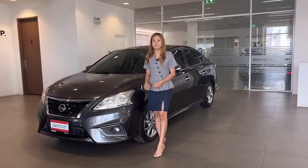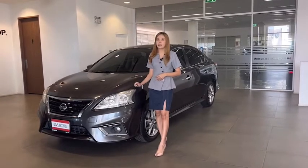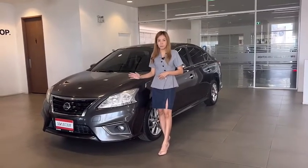How are you? For this selfie car, it is important to me. It is a new car for me.